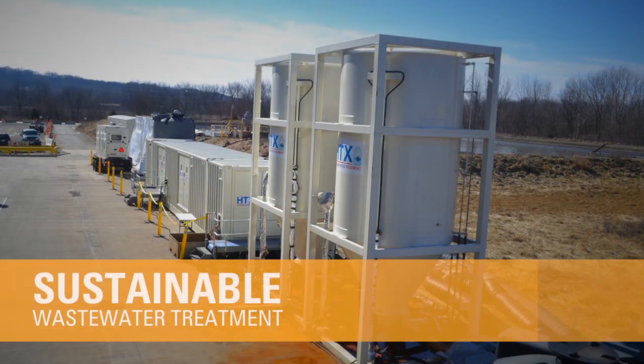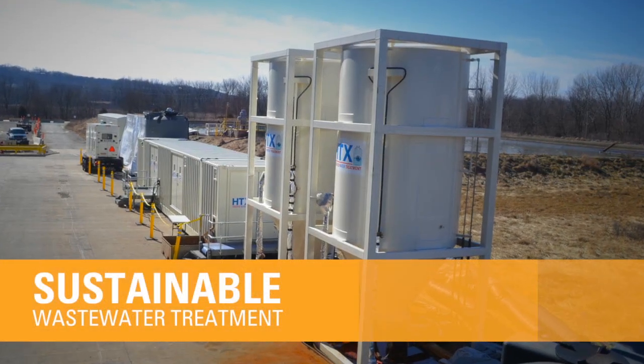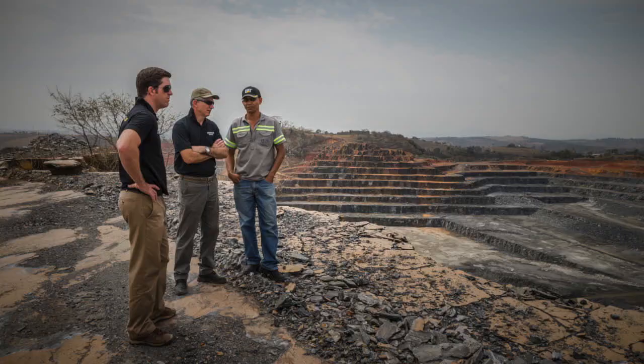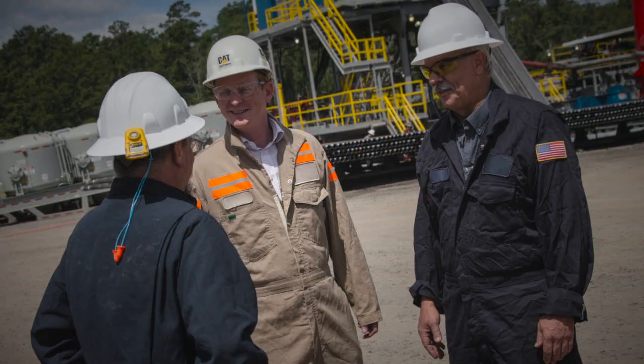Caterpillar has entered into a strategic alliance with Hydrus Technology to deliver sustainable, technology-forward solutions for wastewater treatment to mining, oil and gas, and industrial customers worldwide.